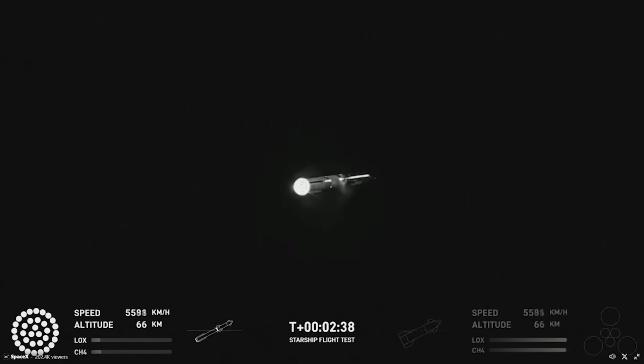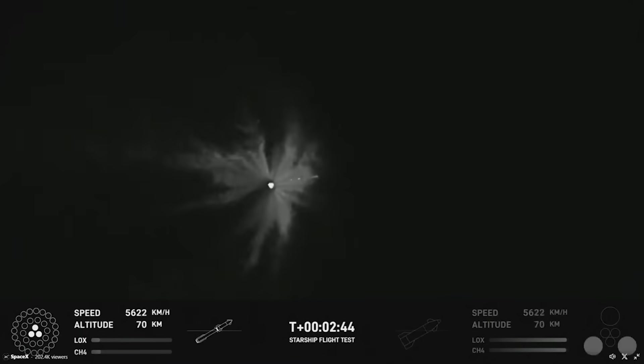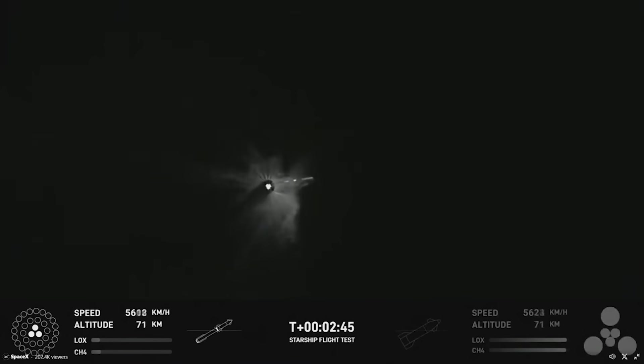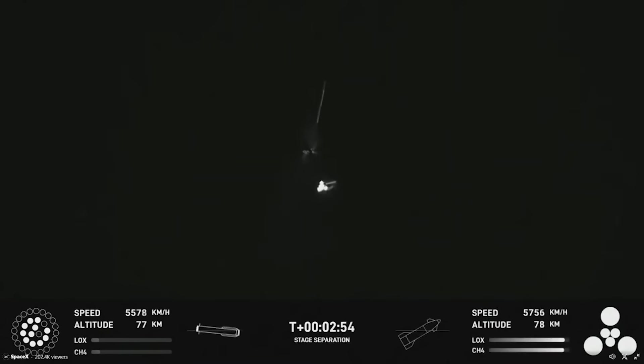At T-2 minutes and 40 seconds, the flight data indicated that all but three of Super Heavy's engines had been shut down. Just seconds later, Mission Control called out that booster engine cutoff had occurred. You could see the bottom of Super Heavy go from a bright light to a dim point. Then at T-2 minutes and 48 seconds, the upper stage engines ignited, creating massive ripples in the atmosphere. Just a second later, the upper stage successfully disconnected from the booster.